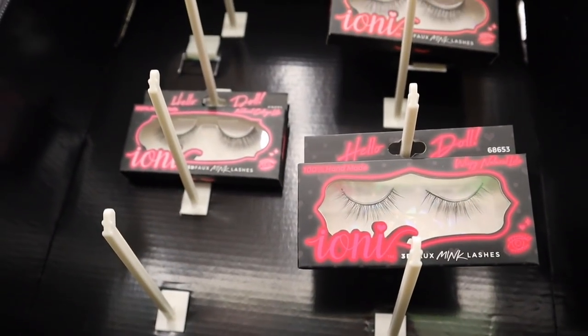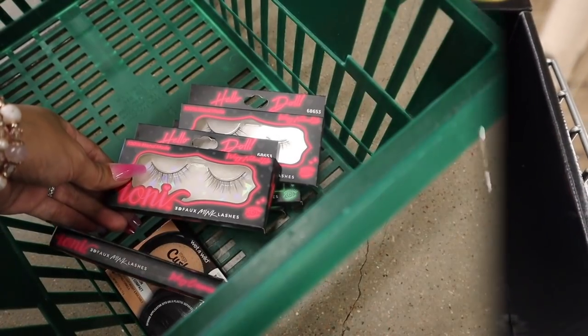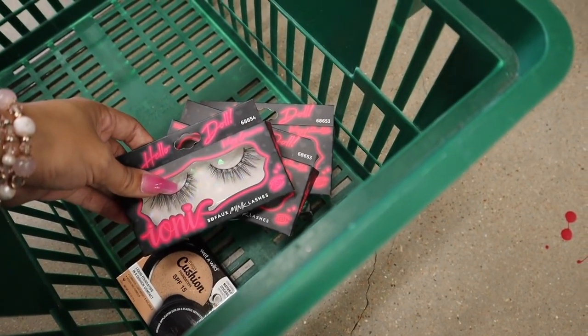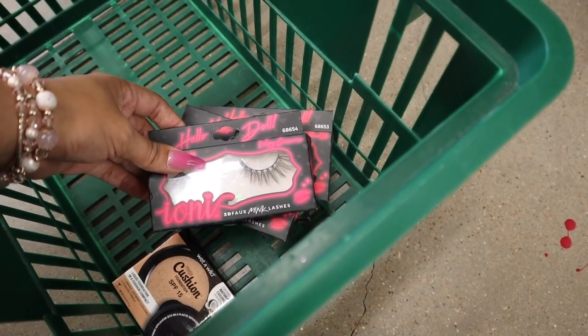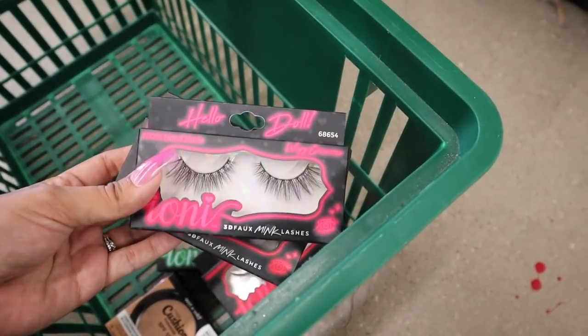They also have more of the natural lights up here. Which one is your favorite? Please let me know. Like all of them are so cute. So I got two of these for the giveaway. And of course this one, it's so pretty. If there was more of these, I would definitely get one for myself. But don't you guys love the packaging too? It just says, hello doll.